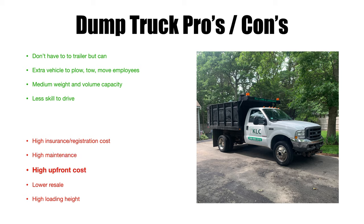High upfront cost is another con — a dump truck can cost up to sixty thousand dollars, whereas a dump trailer that carries about the same weight is around six or seven thousand dollars new. Much more expensive to buy. Resale value is also lower — there are a lot of moving parts, and a new vehicle loses about 20 percent as soon as you drive it off the lot. After a year of use you'll lose a lot more money reselling a dump truck than you would a dump trailer or dump insert.